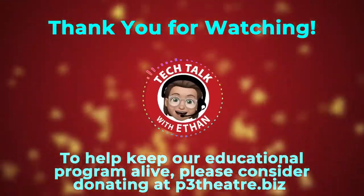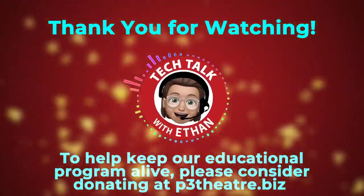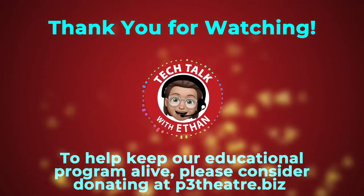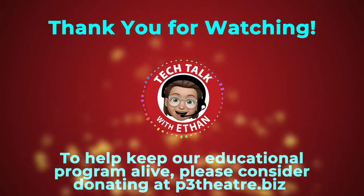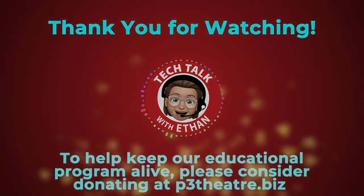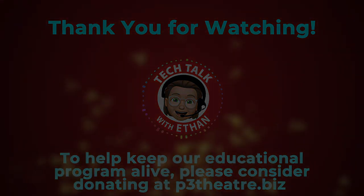I think we are going to wrap the show up. Thank you again, Robert, for your knowledge and talking with me about stage management. Thank you for having me — it's great to hear from you. It's always great to talk to you. Tune in next week at 4:30 on Thursday to watch another episode of Tech Talk with Ethan. See you guys then. Bye!